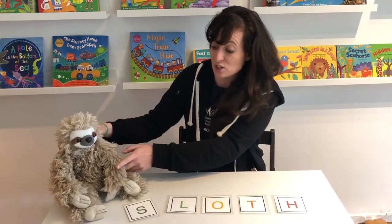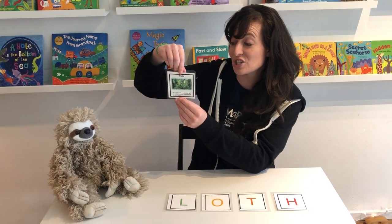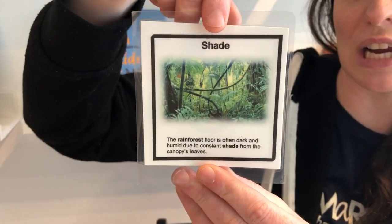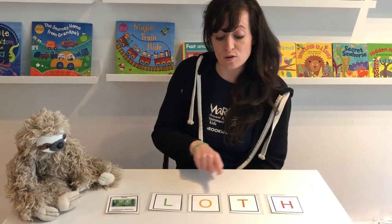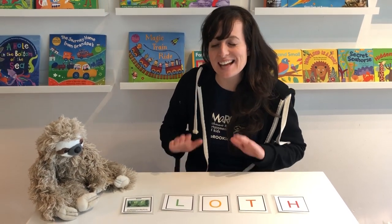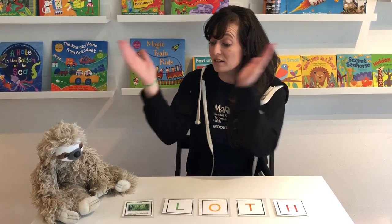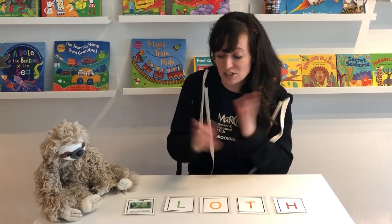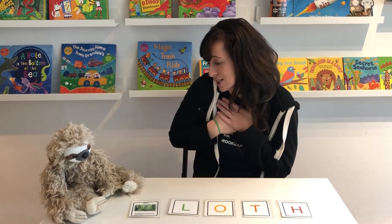Now there's a picture on the back of each letter. What's on the back of the S? The word shade — because the rain forest is very shady. So now we're gonna clap one time for the picture and say L-O-T-H. The rain forest has many friends, my favorite is the sloth. L-O-T-H. S-L-O-T-H. I really love the sloth.